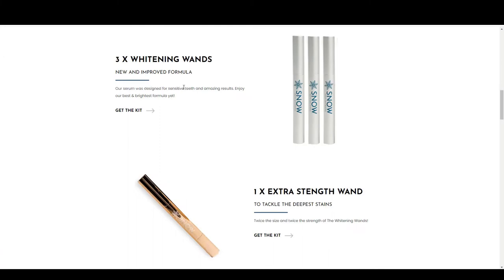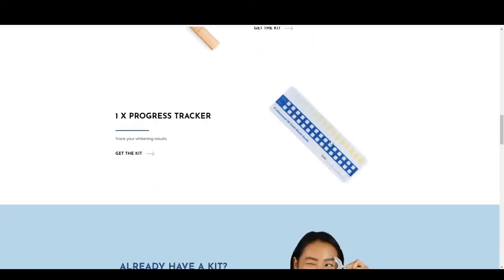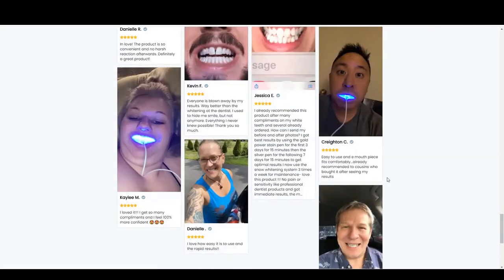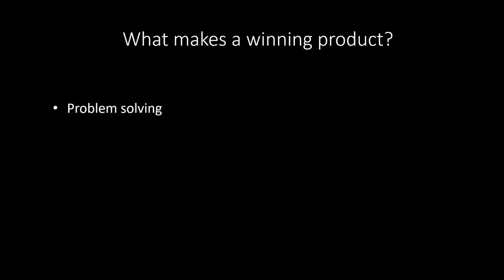It comes with a mouthpiece, whitening ones, another one for stains — they have a whole kit. People are very self-conscious about teeth, and this really solves a huge problem. As you can see, problem-solving products have a ton of potential. If you're just getting started, they're the easiest route to go because people feel like they really need these products rather than just want them, so they're way more likely to buy.